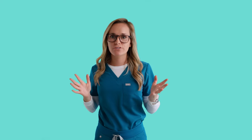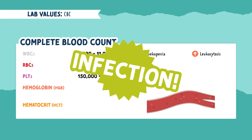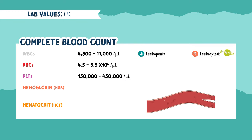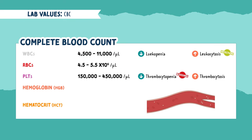Nursing school exams love to test your knowledge on why a patient might have an elevated white blood cell count. So whenever you see an elevated white blood cell count, think infection. When the blood has a low platelet count, it's called thrombocytopenia, and an elevated platelet count is called thrombocytosis. When you see a low platelet count, you want to immediately think bleeding — your patient doesn't have enough platelets to clot, so they're at serious risk for bleeding internally and externally.